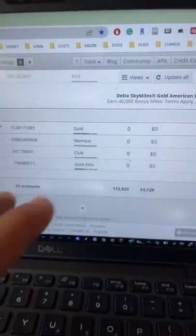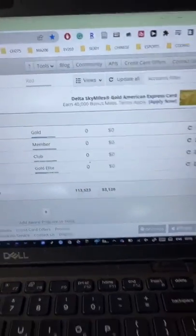The cool thing is it's going to total it all up at the bottom and give you a rough estimate of how much it's worth if you were to get the best transfer value out of it. There's a free and a paid version — I use the paid version.